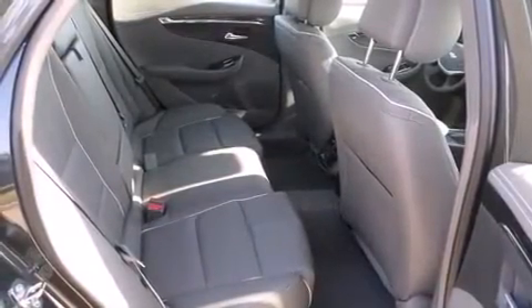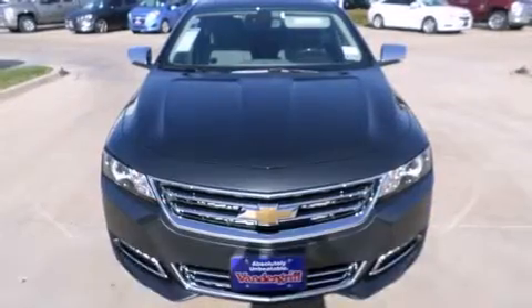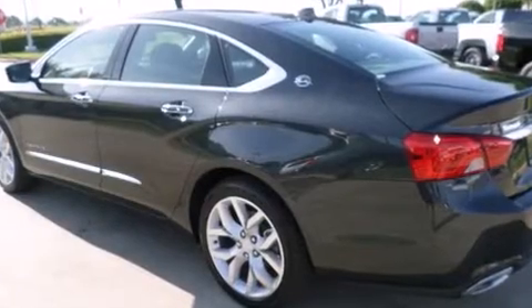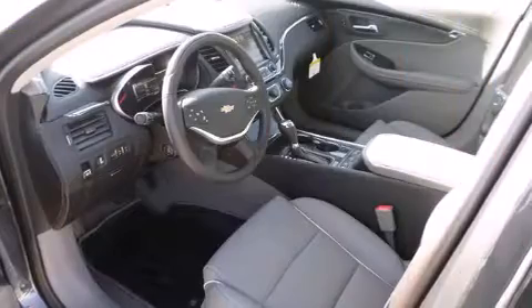Additional standard features include a heated steering wheel, lane departure warning, and power seats. Premium sound drives 11 speakers, providing you and your passengers a sensational audio experience.